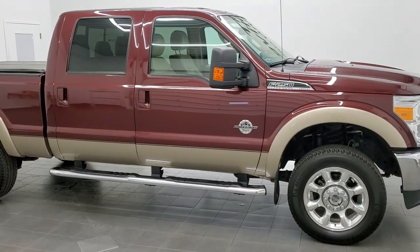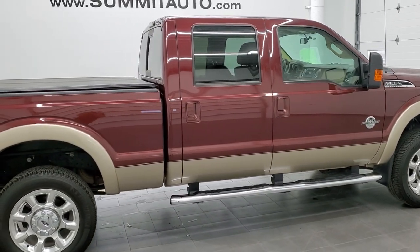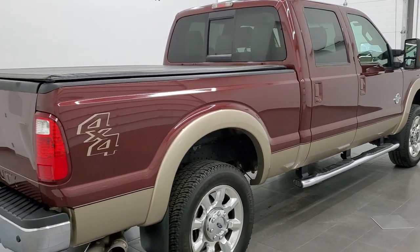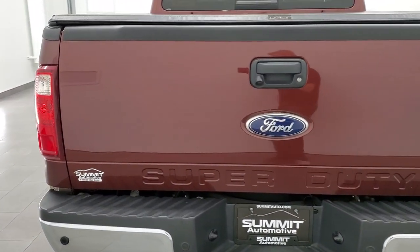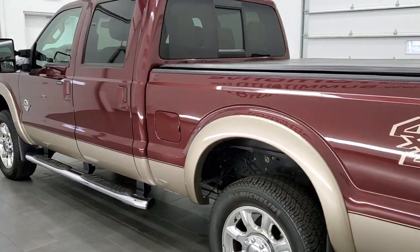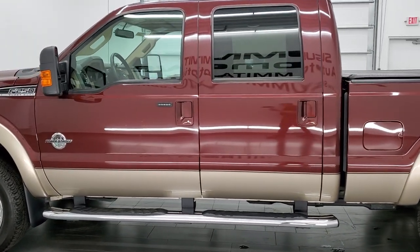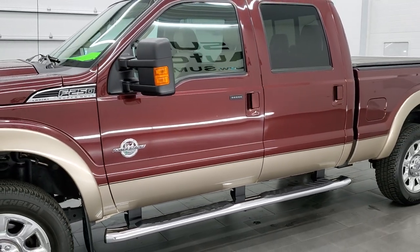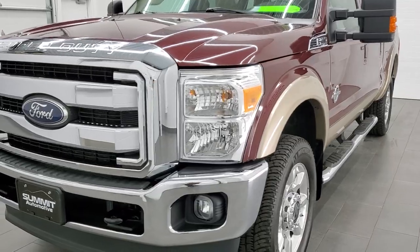This 2012 Ford F-250 Crew Cab Short Box Lariat is stock number 12251Z. We are here at Summit Automotive in Fond du Lac, Wisconsin, your new and used heavy duty truck headquarters. This 2012 Ford F-250 has the 6.7 liter Power Stroke diesel. This truck has been fully safetied and inspected by our service shop per the state of Wisconsin inspection process. It has a fresh oil and filter change, all the fluids have been checked and topped off, and this truck is 100% ready to go.